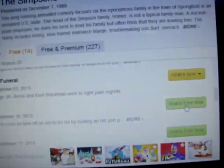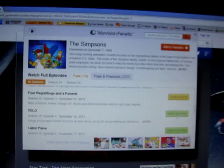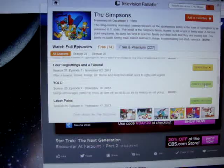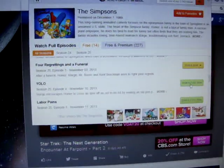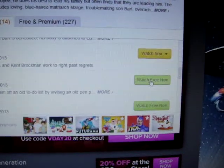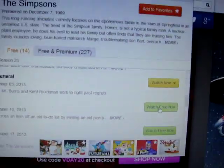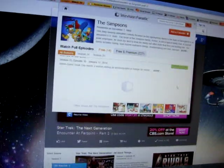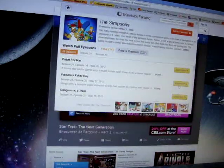I clicked my Watch Free Now button again but it did not go to the Simpson episode. It highlights the button as if it's active, but click on it and nothing happens.